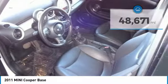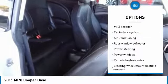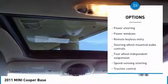Here are some of this vehicle's great options: traction control, dual airbags, leather wrapped steering wheel, air conditioning, power steering, alloy wheels.